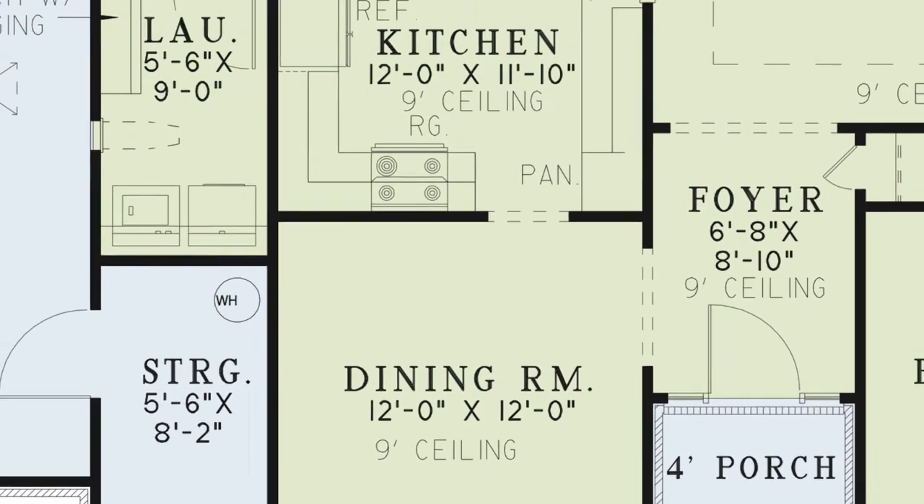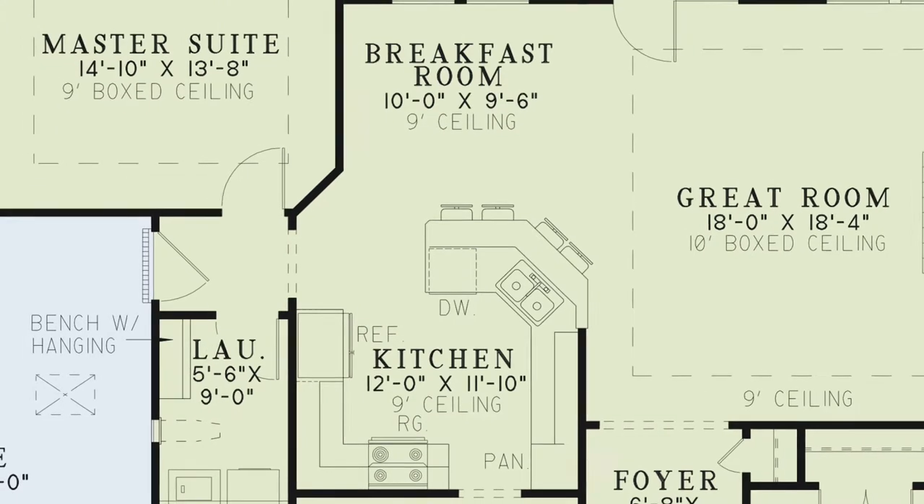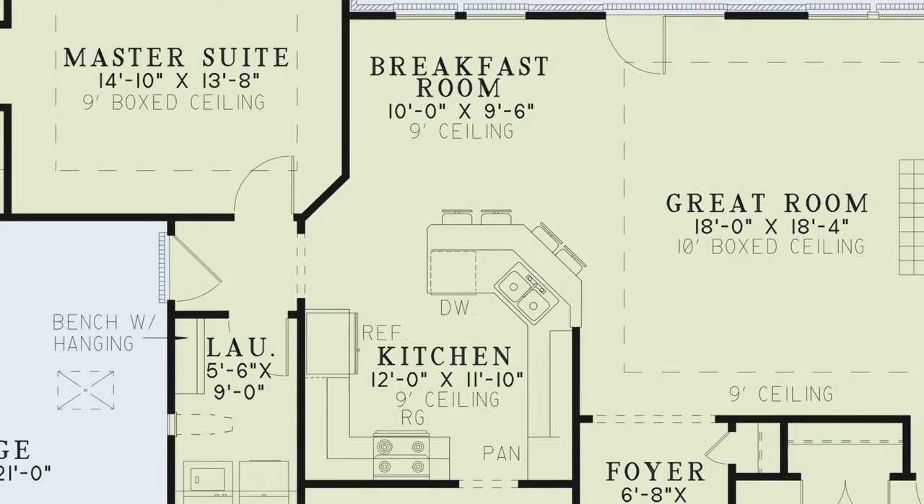From the dining room is the spacious kitchen. This kitchen features a wraparound eat-out bar, plenty of counter space, a pantry, and multiple amenities. The attached breakfast room and kitchen sport nine-foot ceilings.